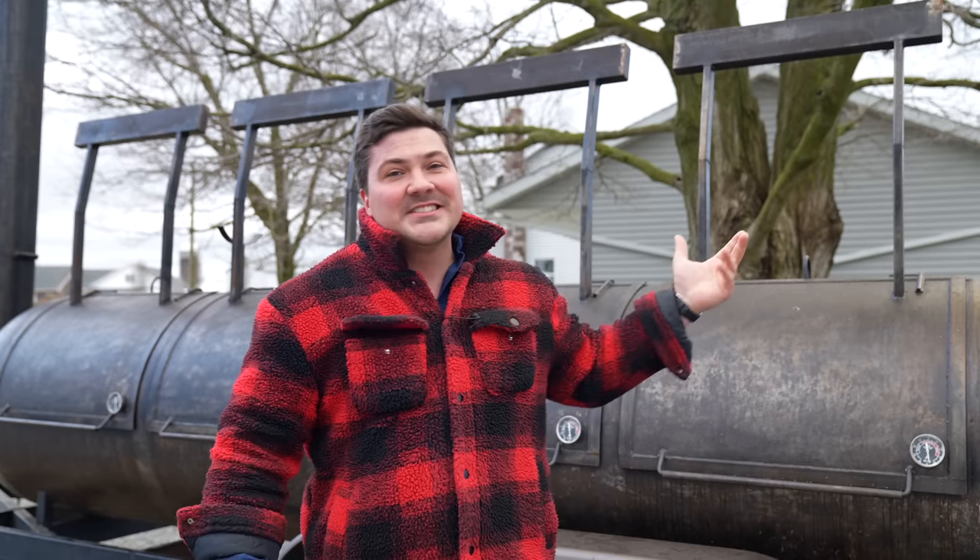When I wanted to do a giveaway, I wanted something really extra special. I thought, what is the coolest thing I could possibly give away in barbecue? And I thought the coolest thing would be a thousand-gallon pit on a trailer — and that's exactly what we have here. So if you've been wanting to start your own barbecue business, here's the ticket. If you want something big enough to cook for any group you could ever need to cook for, this is going to do it. Or if you just want to win it, sell it, buy the Rolls-Royce of backyard pits, and pocket the difference — that's fine too.